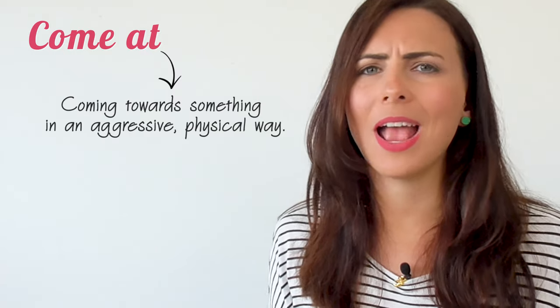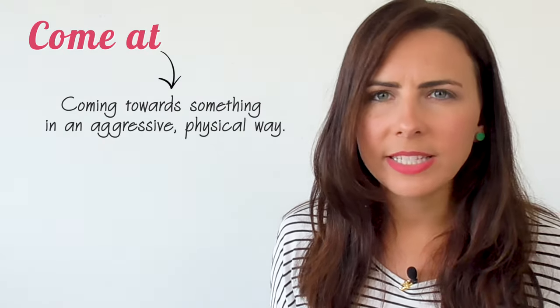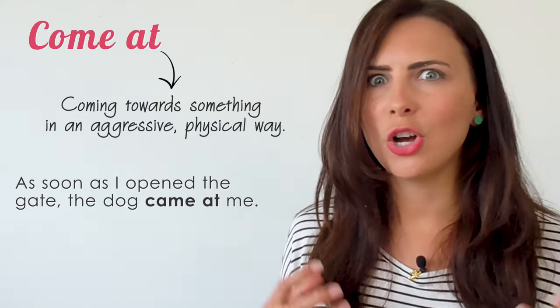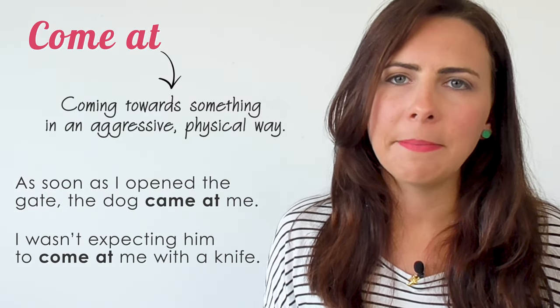Come at. This phrasal verb is transitive and it usually involves a person or an animal coming towards someone in an aggressive or physical way. 'As soon as I opened the gate, the dog came at me.' 'I wasn't expecting him to come at me with a knife.'